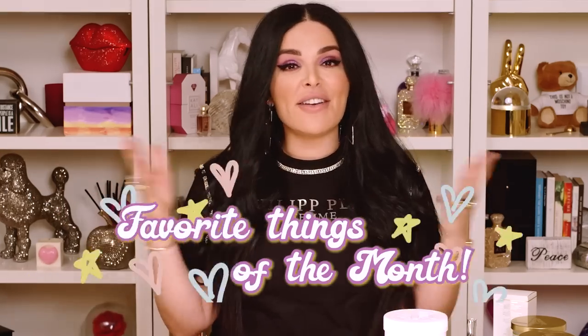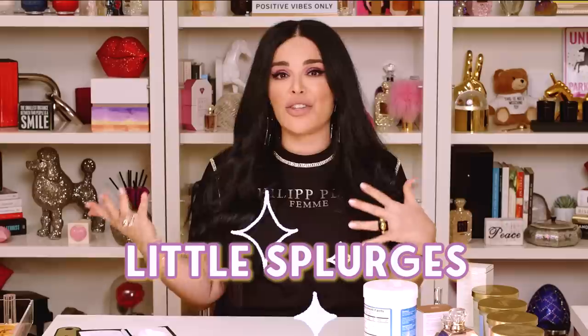Hi guys, welcome back to my channel. Today we're going to do a very fun video that I've been meaning to do forever and a lot of you guys have requested. I'm going to share my favorite things of the month, and this is going to be a mix of some of my Amazon purchases, some of the PR boxes that I've received, and just some of my little splurges. There are so many amazing things here — I was just going through my house trying to find the best things to share with you guys and there are so many fun finds.